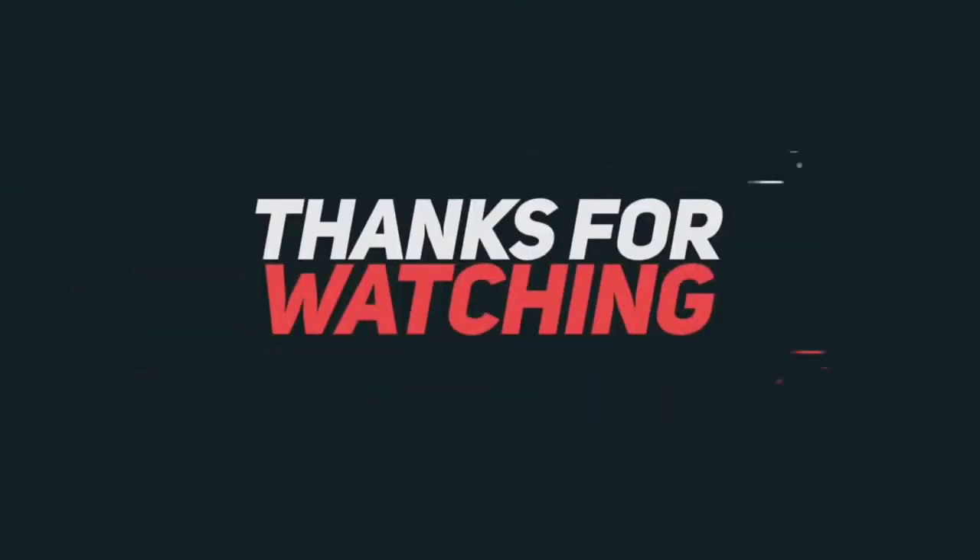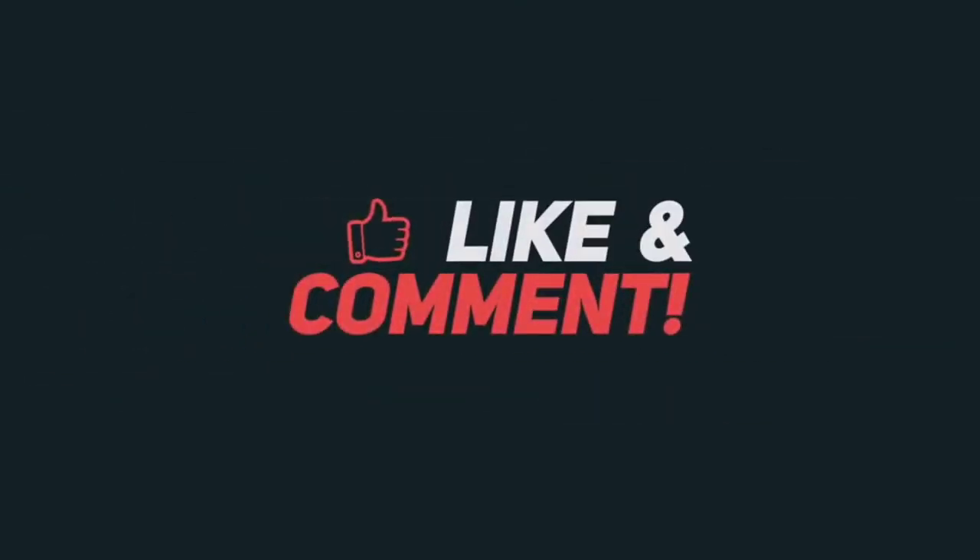That is our video. We will meet with you. Stay connected with us. Thank you.